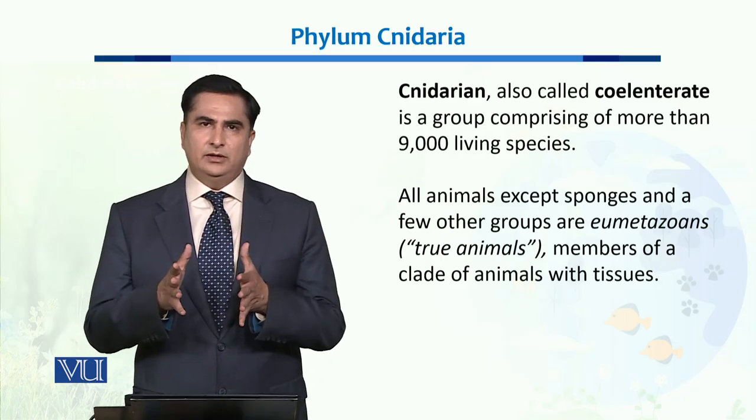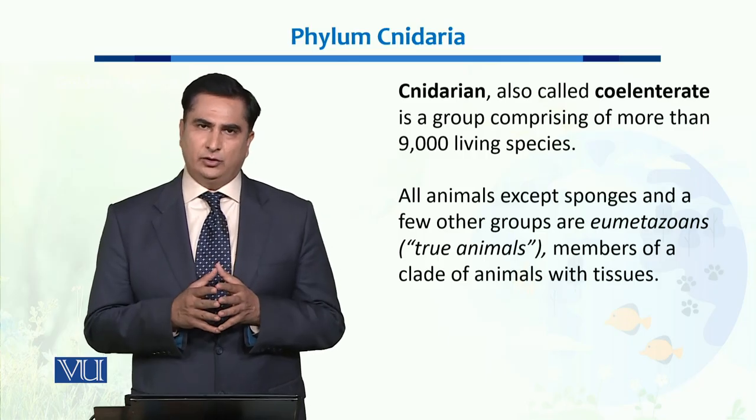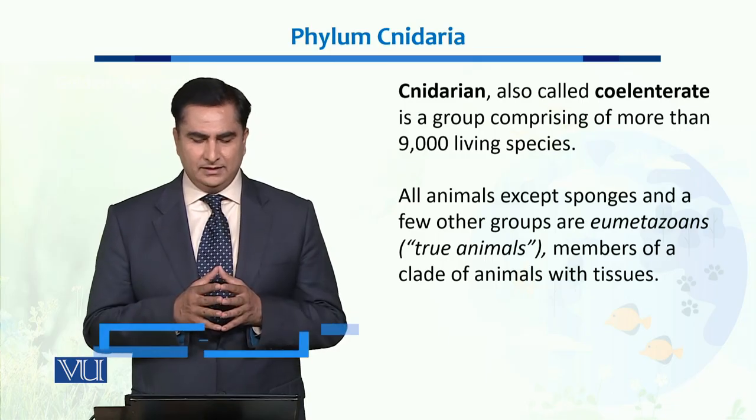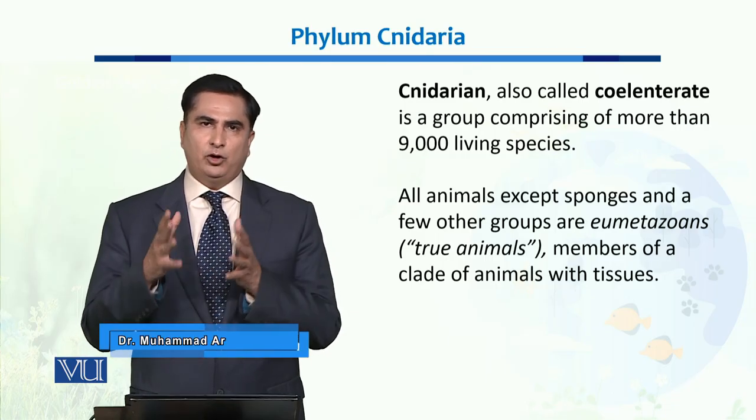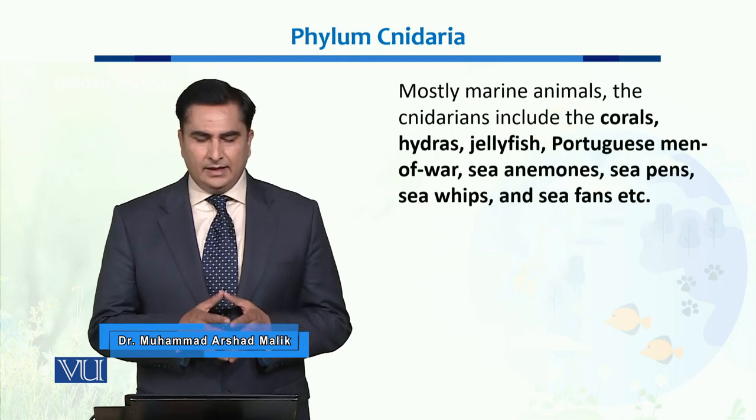These animals, other than porifers or sponges, are called eumetazoans. Eumetazoans means true animals. They have proper tissues, that is why they are called true animals.